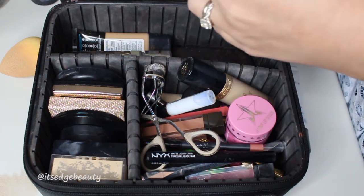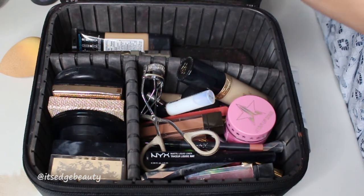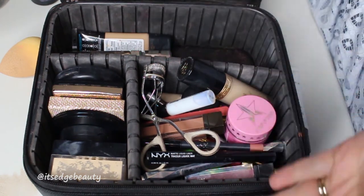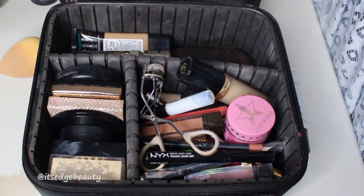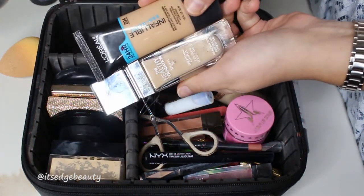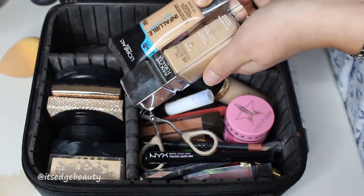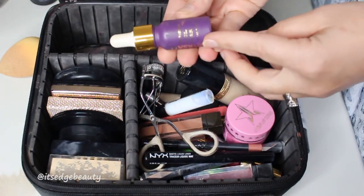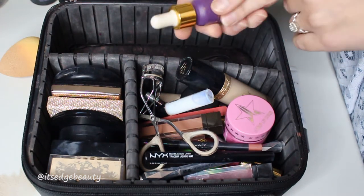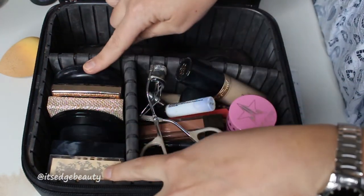I also have a mini bottle of Fix Plus — you can get these at Mac and Ulta. They're really nice because you can actually refill them, so you really only have to buy them once and you'll have a little mini setting spray to bring with you. I also packed my Physicians Formula and Infallible Pro Glow for daytime foundations, and a little travel bottle with my rose gold elixir face oil.